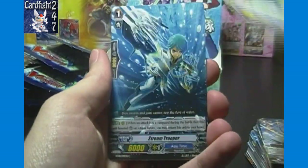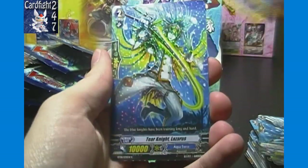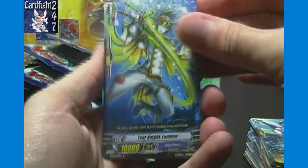Brachio Castle, Commander, Stream Trooper, Mothership, and Tear Knight Lazarus is our rare.